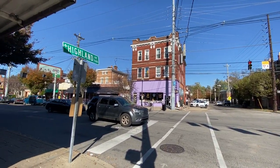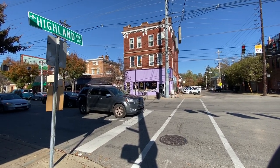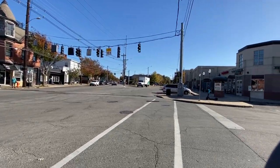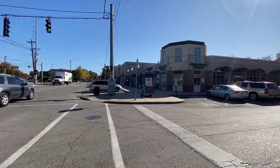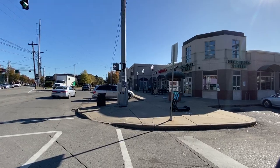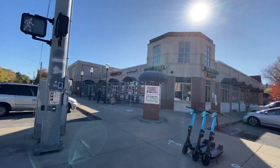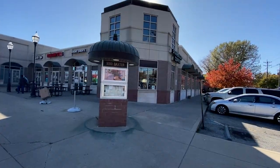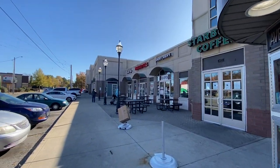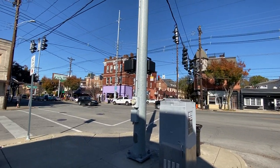Very hipsterish out here. The neighborhoods here are beautiful. Of course, any neighborhood like this, the real estate is going to be ridiculously crazy. When neighborhoods are getting gentrified, rents become ridiculous. But it's looking great here in the Highlands neighborhood.